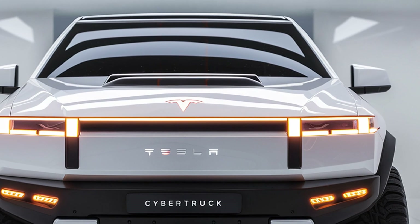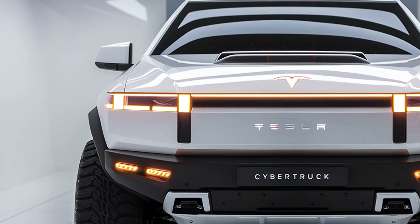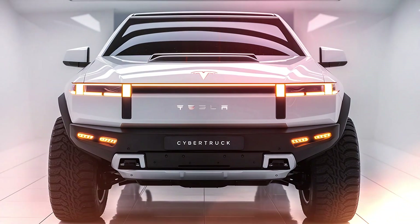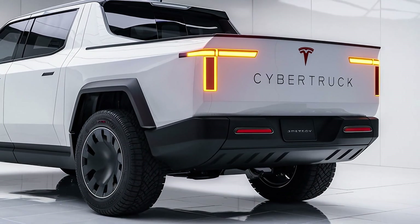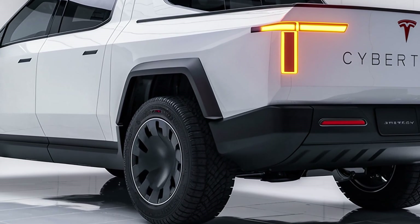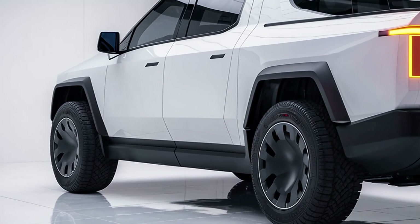Pricing for the 2026 Tesla Cybertruck starts at around $49,000 for the single-motor base version, approximately $59,000 for the dual-motor AWD, and the tri-motor performance variant can reach up to $79,000 depending on optional features and configurations. Considering its combination of futuristic design, electric performance, and utility, the Cybertruck represents a new benchmark in the pickup segment.